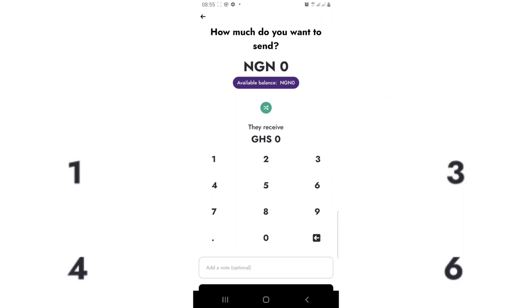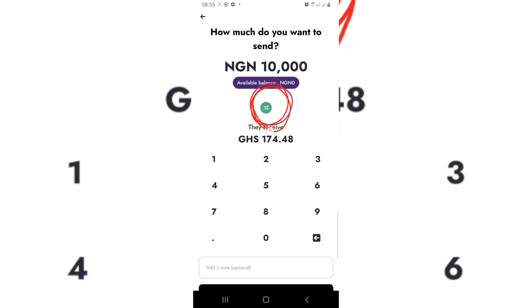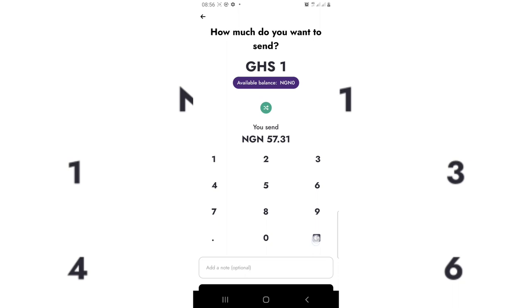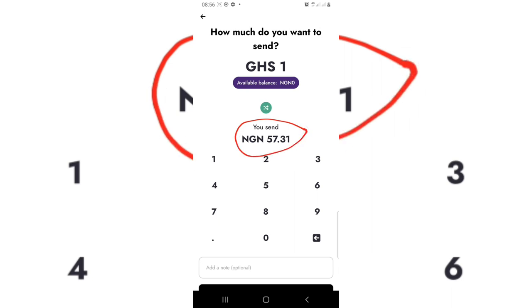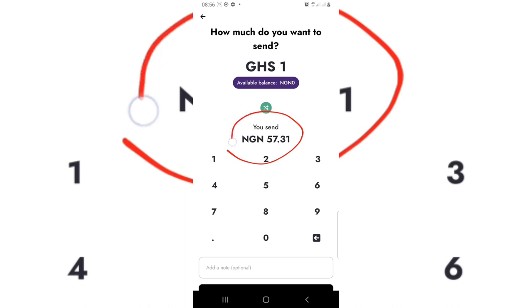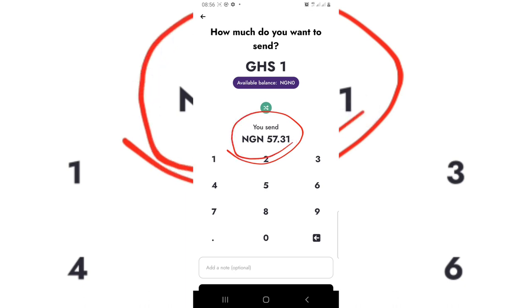Once you've verified the phone number, tap next to proceed and you can see the exchange rate. For example, if sending 10,000 naira, you can see how much the recipient will receive in Ghanaian cedis. Swapping to see how much one Ghana cedi gives in naira, the result is around 57.31 naira per one Ghana cedi. The rate is actually very low compared to any other platform that does international money transfer to African countries.